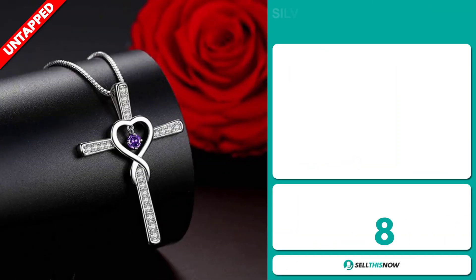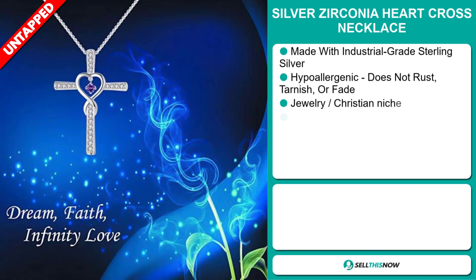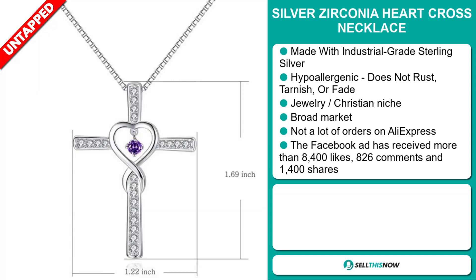Our next product is the Silver Zirconia Heart Cross Necklace. This is made with industrial-grade sterling silver. It's hypoallergenic — that means it doesn't rust, tarnish, or fade — and it falls under the jewelry Christian niche market. We also think that this item has a broad market base and a lot of untapped potential. So far, there haven't been many orders on AliExpress, so you could definitely take advantage of this.